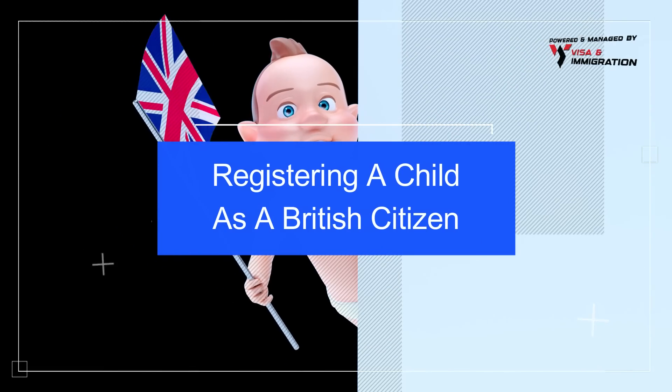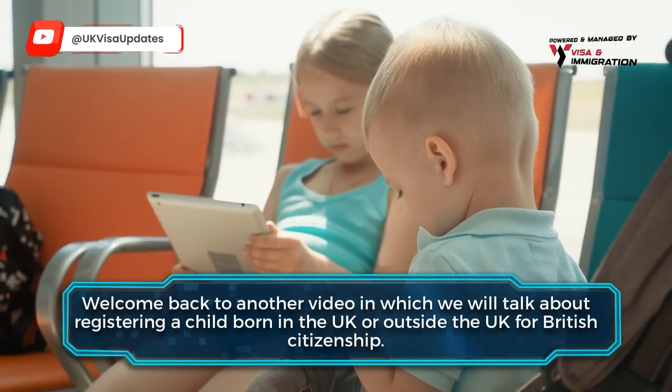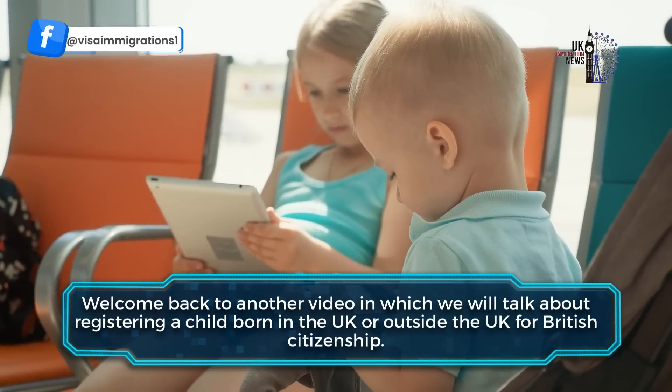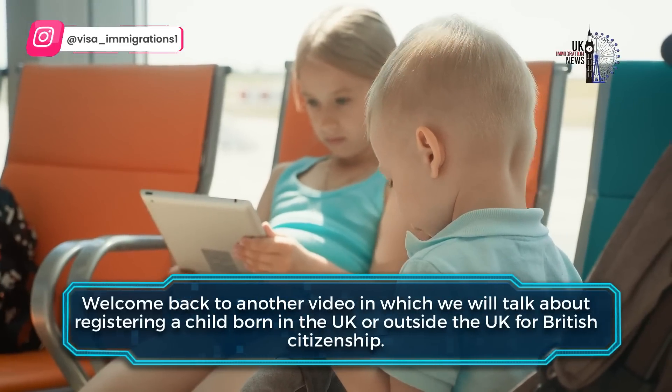Welcome back to another video in which we will talk about registering a child born in the UK or outside the UK for British citizenship.